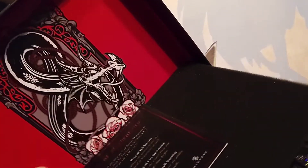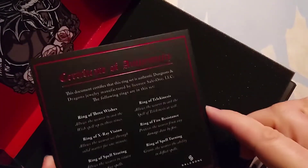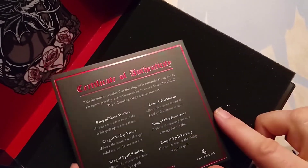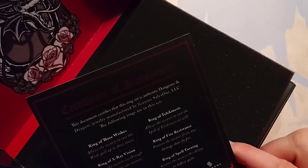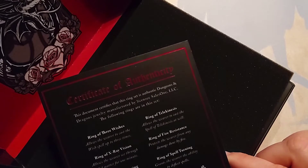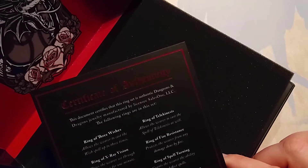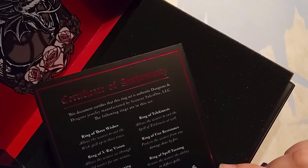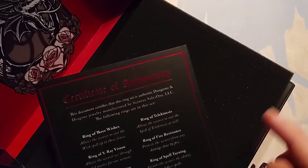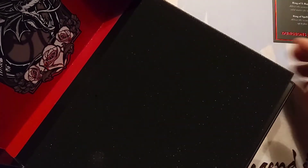I love the box — look at the inside of that. It's not felt or anything, it's just printed cardboard, but still looks nice. We have this piece of foam insert in here, really thick. There's a certificate of authenticity with a nice bold red foil: 'This document certifies that this ring set is authentic Dungeons & Dragons jewelry manufactured by licensee Sales One LLC.' The rings included are: ring of three wishes, ring of x-ray vision, ring of spell storing, ring of spell turning, ring of fire resistance, and ring of telekinesis.